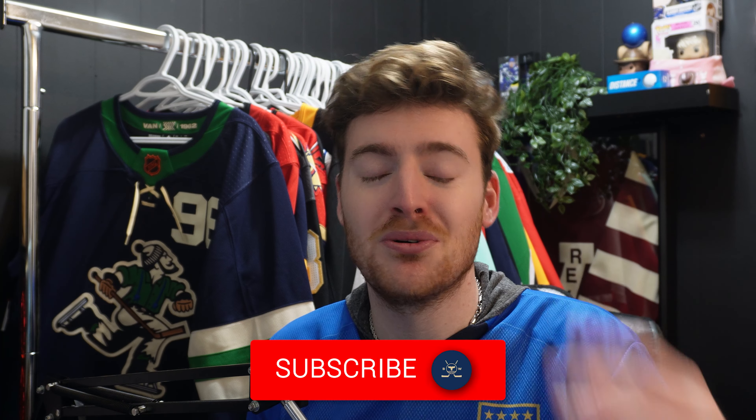Before you guys ask in the comments — I do plan on making a video talking about the stadium series jerseys that were released today, so if you're new to the channel and want to watch that, subscribe and you'll see it tomorrow. I also have a video talking about the Vancouver Canucks metallic blue helmets, which will come out tomorrow or the next day.